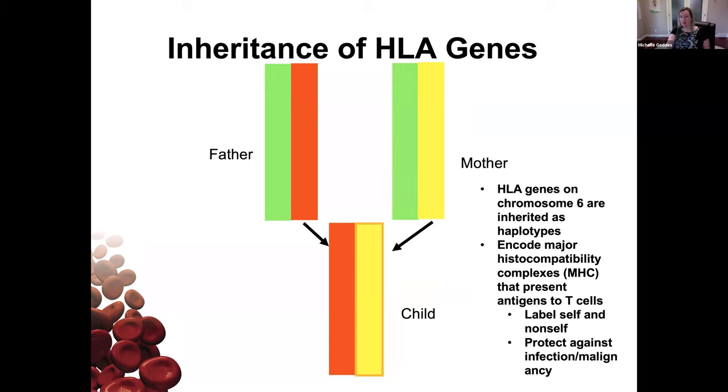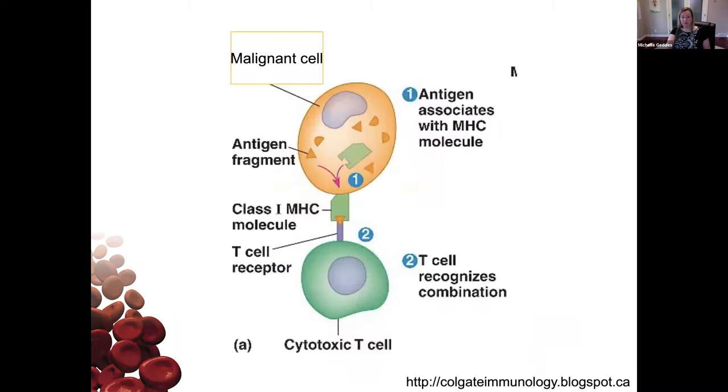Cancer cells have proteins that get presented by cells to T cells — lymphocytes that recognize them as foreign, activate, become killer cells, and go fight those infected cells. We want to be able to overcome the self versus non-self recognition to allow donor stem cells to grow.